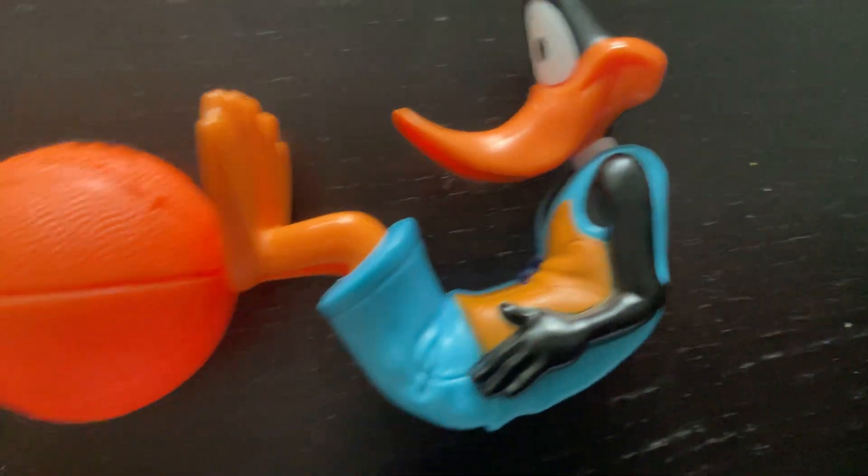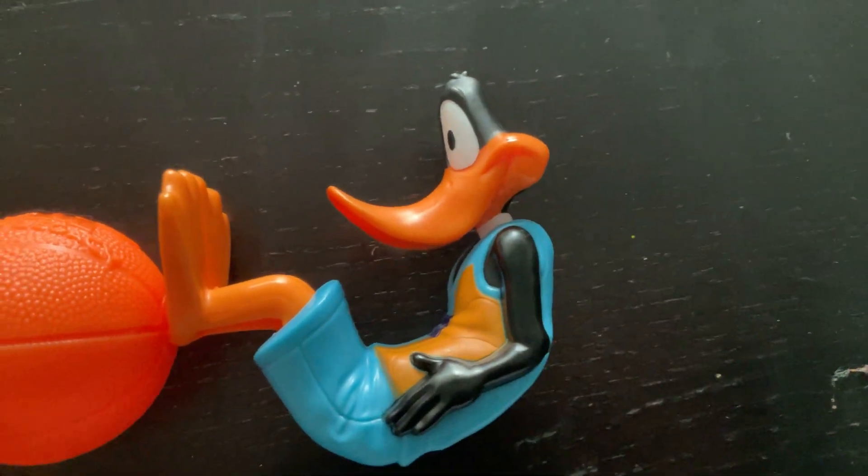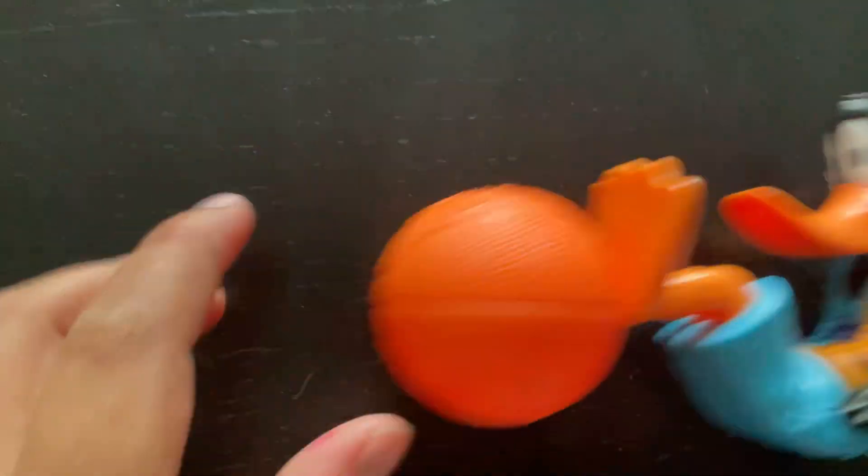Hi guys, today I'm going to review this McDonald's toy I got. It's of Daffy Duck.